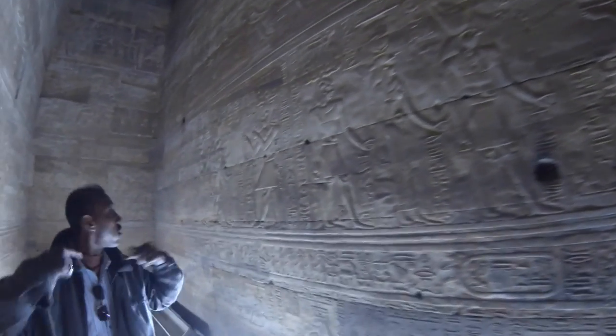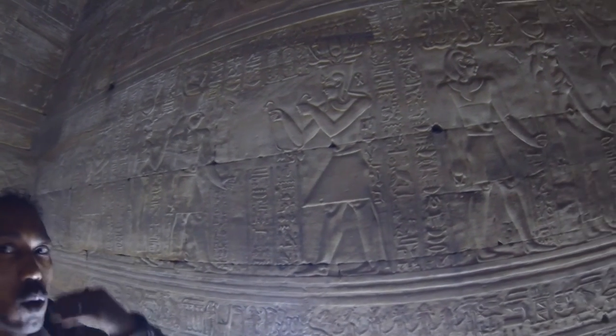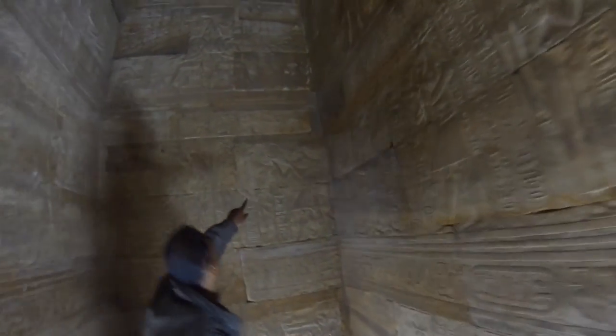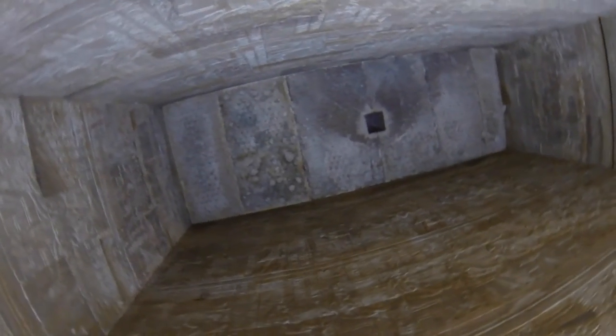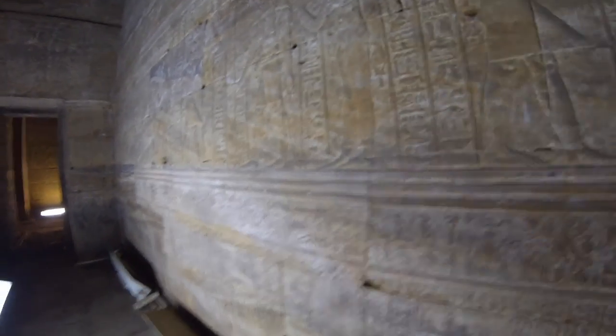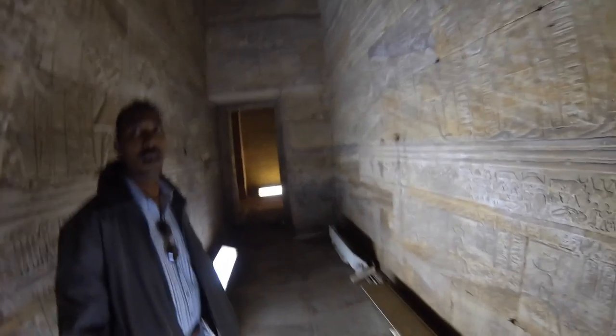This is Horus. This is Karabai. This here is Kolei — Kolei and the horse. Kolei — stars — to represent the sky. So this is Cleopatra's temple? Cleopatra the Seventh — Cleopatra VII's temple. Awesome.